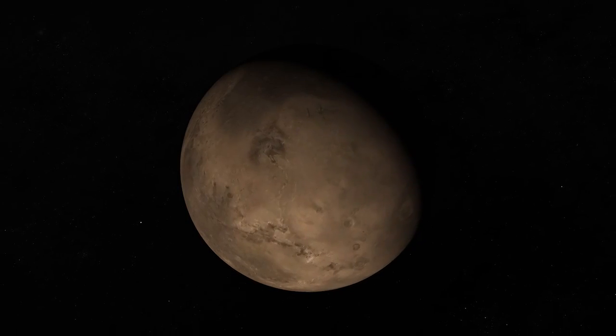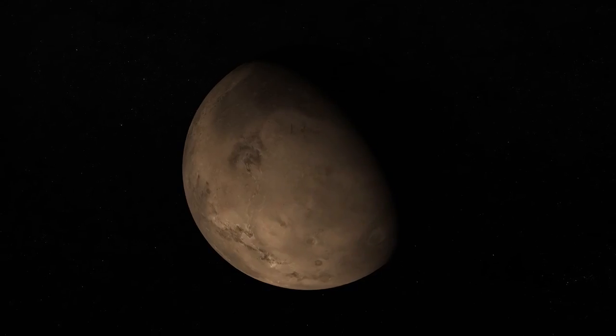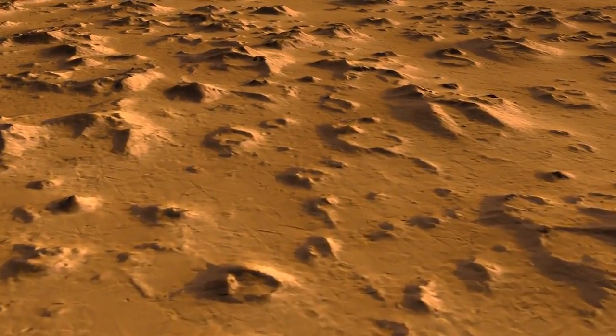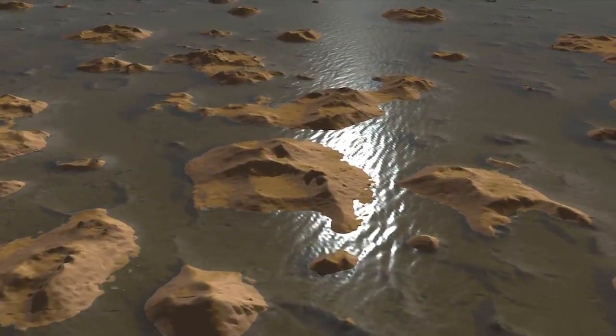What does a Mars expert see in the island that the rest of us don't? I think these small volcanic islands, freshly made and evolving rapidly, are windows into the role of surface waters on Mars as they have affected small landforms like volcanoes. And we see fields of them on Mars.